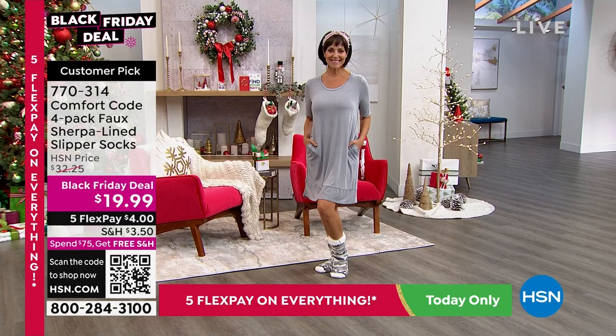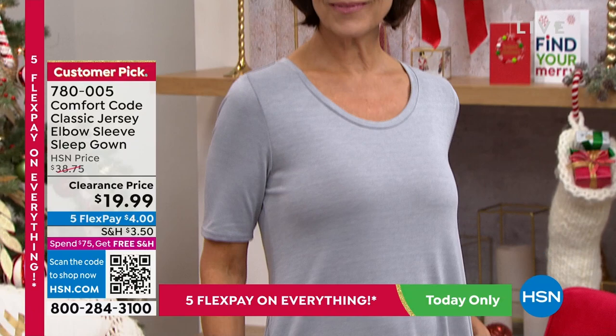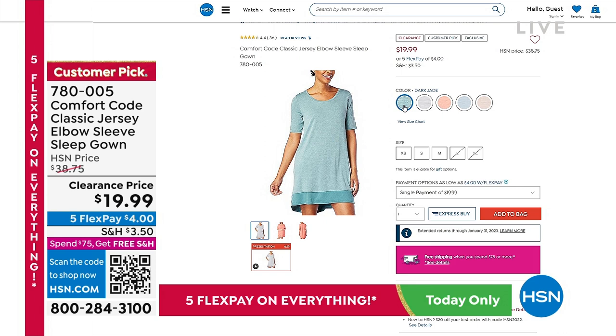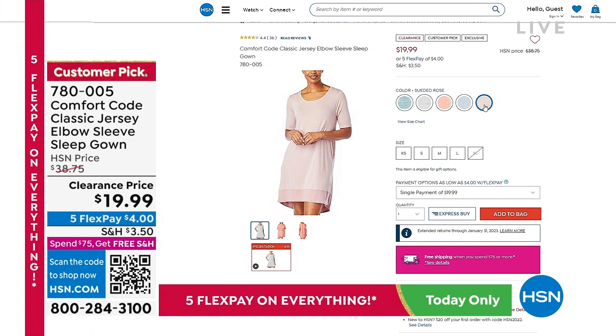Look how cute what Donna has on too — this is coming up on clearance. It's a great night to shop for new loungewear. This is our classic jersey elbow sleeve sleep gown — first time ever at our lowest price, under $20, plus we have five FlexPay. We have five colors: dark jade, light gray, porcelain rose, slate blue, and suede rose. Just easy, relaxed, comfortable, and fun to wear.